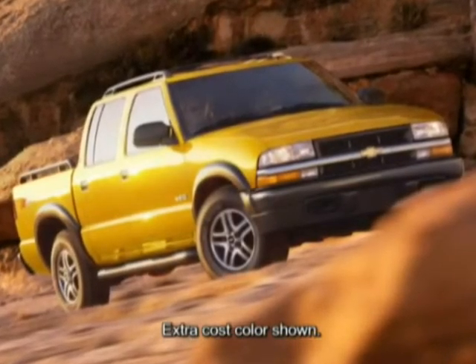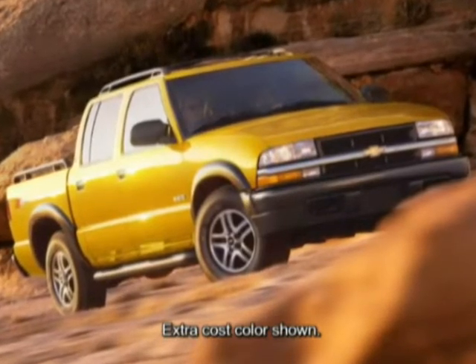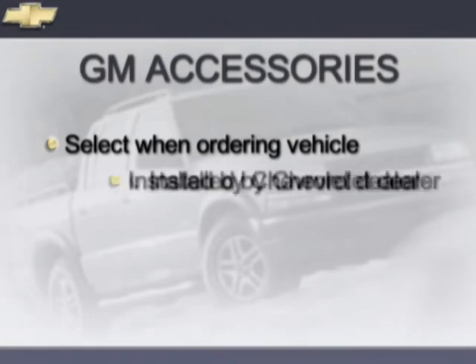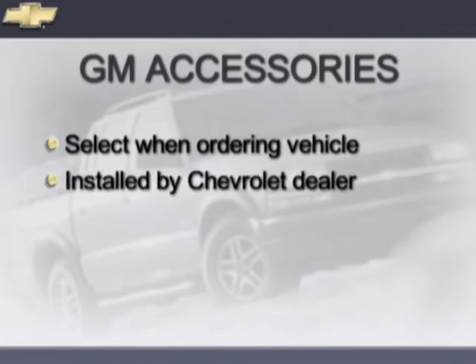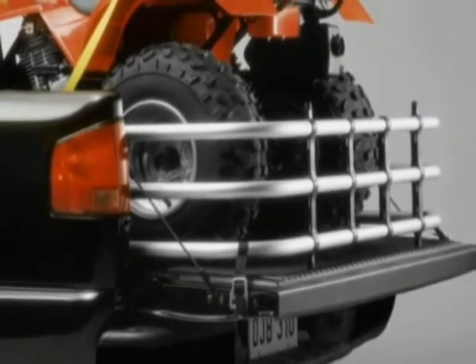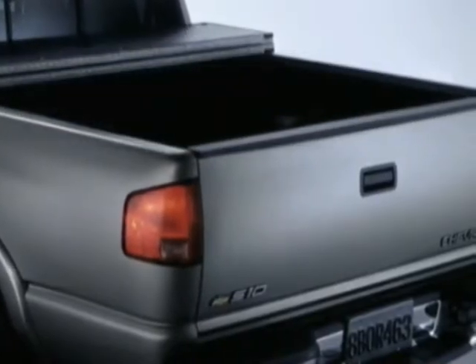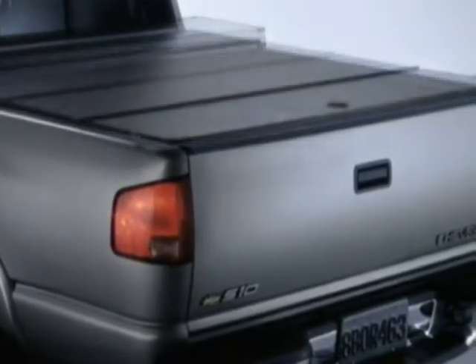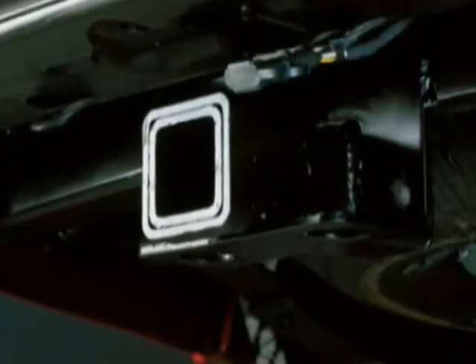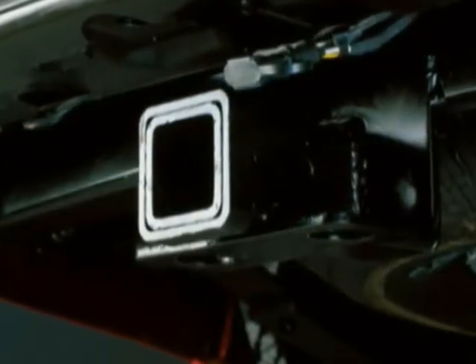Customizing your S10 Crew Cab 4x4 to your own personal taste has never been easier, with available GM accessories that may be ordered at the same time you order your truck, or can be installed by your Chevy dealer. Available GM accessories include a bed extender that increases the load length by 18 inches, a lightweight, easy-to-remove hard-locking tonneau cover that keeps your bed's contents safe and secure, a soft tonneau cover, and an on-frame constructed heavy-duty trailer hitch for pulling large loads.